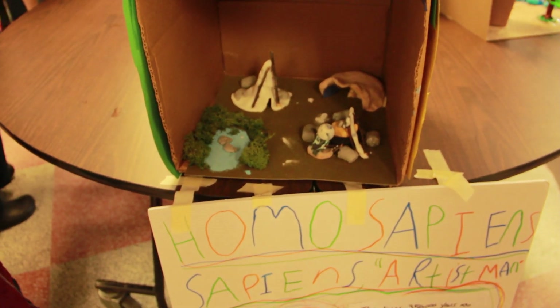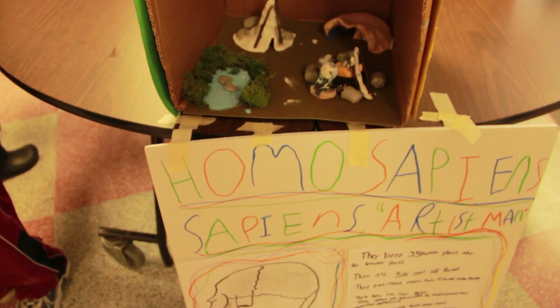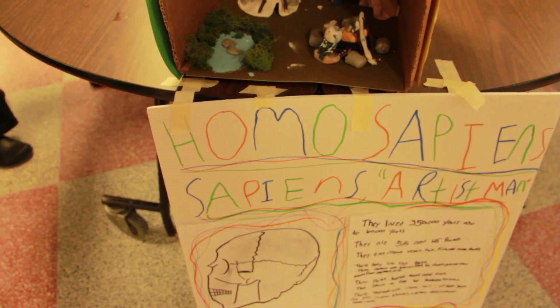My project was about artist man — he was able to make cave paintings and they lived in groups. I did the Neanderthals, or the wise man. They lived in small huts, hunted, and were the first to make fire.